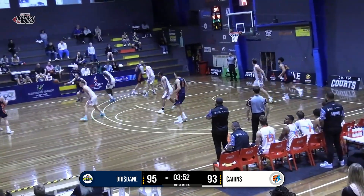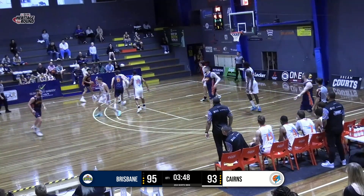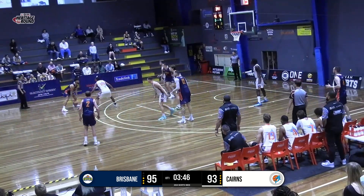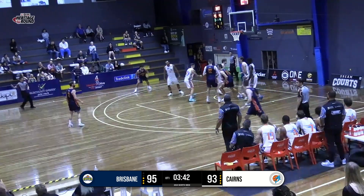Cairns are... big possession here for the Cats. Really want to get a basket, push this lead out, put all the pressure back onto the Marlins. Mack gets that one to drop.